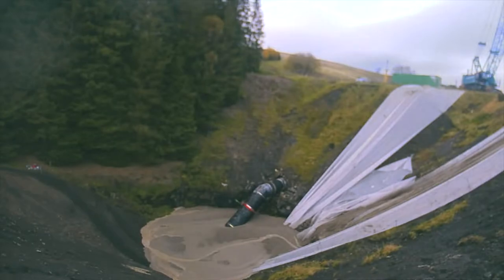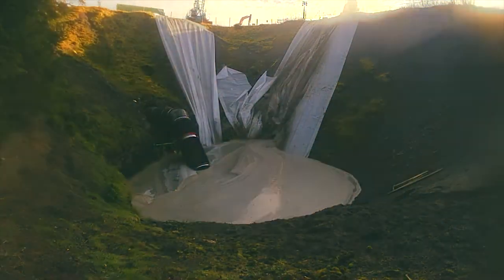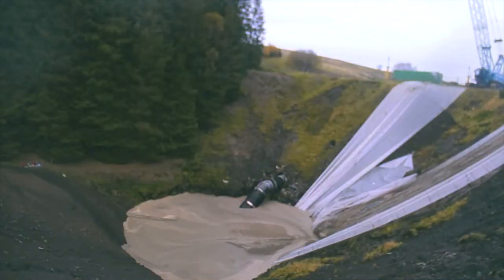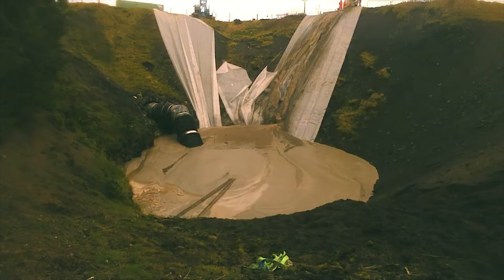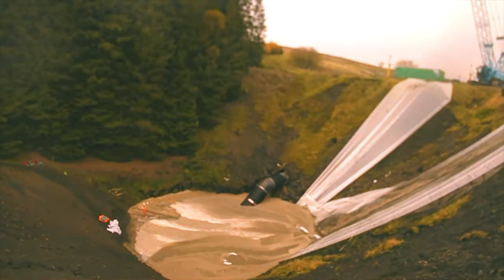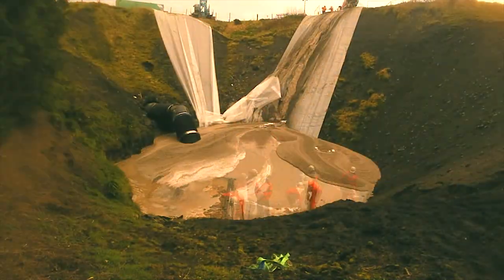By reducing the metal content from the rivers, we hope to improve the numbers of fish and aquatic life in the ecosystem. It's about making a lot of small changes that will add up to a big impact — we could be talking tens of kilometers of river cleaned up as a result of the works.